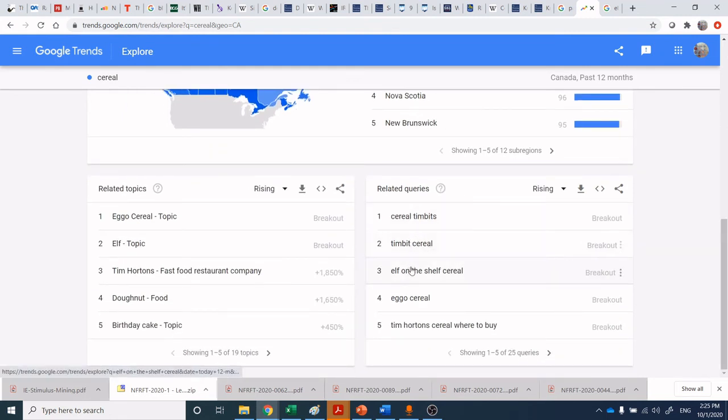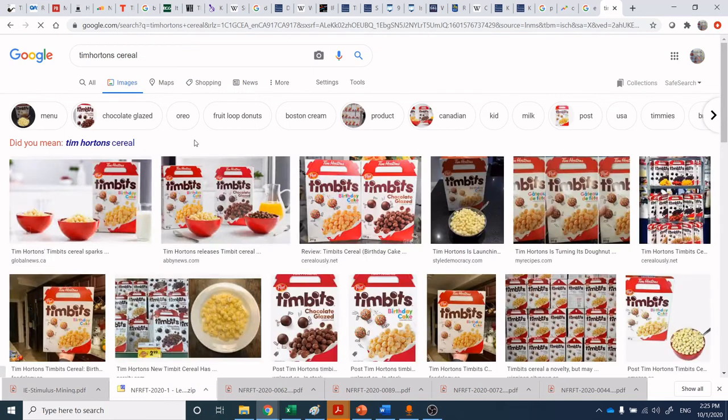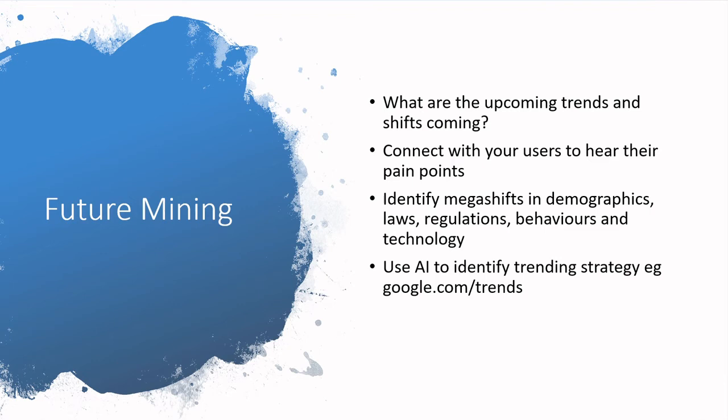Take a look at the queries that are out here: Tim Hortons Timbit cereal, Timbit cereal, Elf on the Shelf cereal, Ego cereal, Tim Hortons cereal. There was that Tim Hortons cereal that came out and it was hilarious — it looked like Timbits, tasted like Timbits, and they were extremely trendy. They're one of those really short-term trends that flash in the pan and have a big impact really fast. Just having that artificial intelligence insight from Google Trends is completely available to you across any category you're looking at.